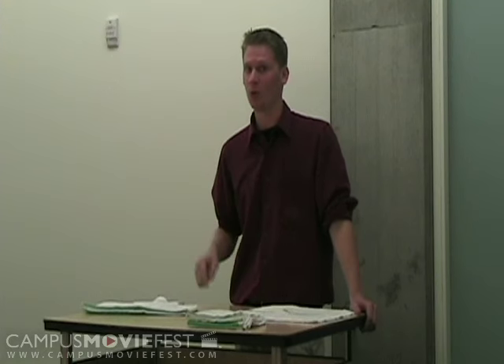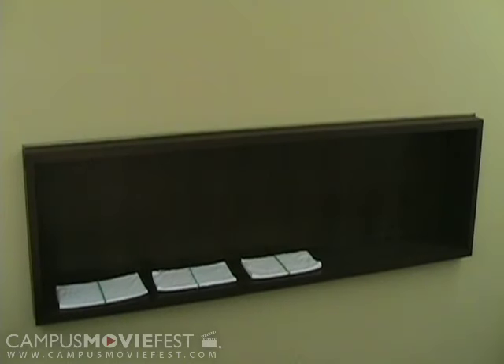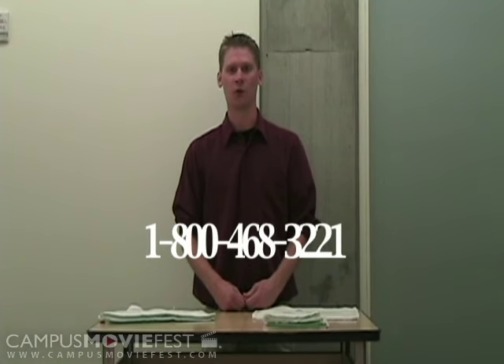In stores, the Tango Towel sold for $19.99. And for today and today only, we'll give you one, two, three, four towels for six easy payments of $15.59. The number to call is 1-800-468-3221, extension 9814. And if you call in the next eight seconds, we'll throw in this Tango Towel owner's manual.